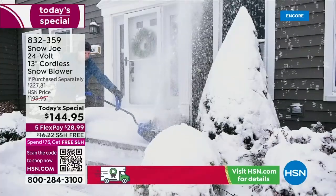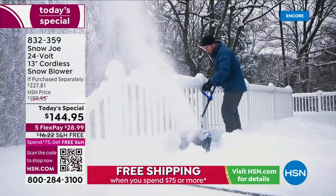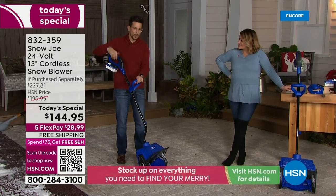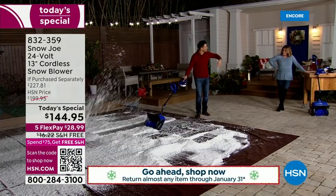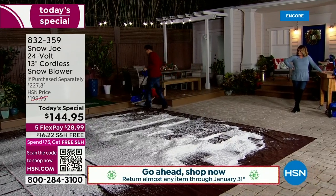Where this excels is in the smaller places. Because it's lightweight and a smaller profile, you can get in between things. My dad had a party in Ohio with about six cars in the driveway — this would be perfect to get that walkway in between the cars so people could safely get to their cars.